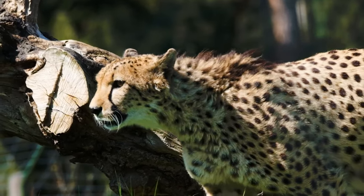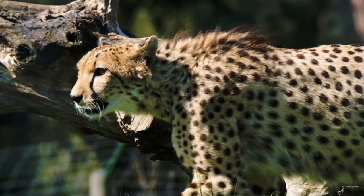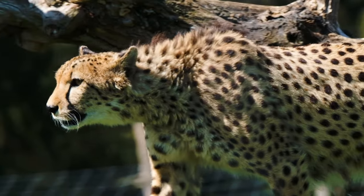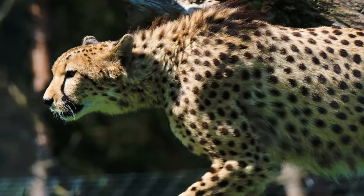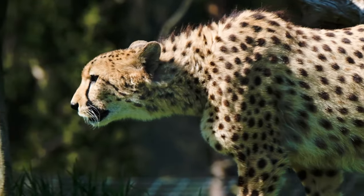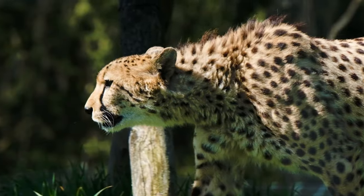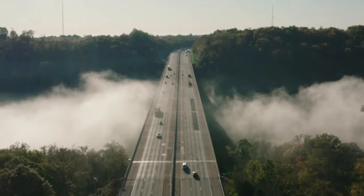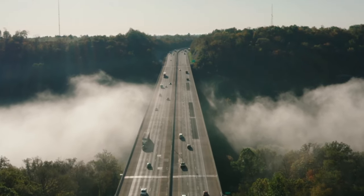The intriguing question: ever wondered how the cheetah, a marvel of nature, achieves its breathtaking speed? Picture this — a creature so nimble it outpaces the world's fastest cars. It's not a scene from a sci-fi movie, but a reality in the wild plains of Africa. This isn't about just any animal, but the cheetah, the embodiment of speed and agility.